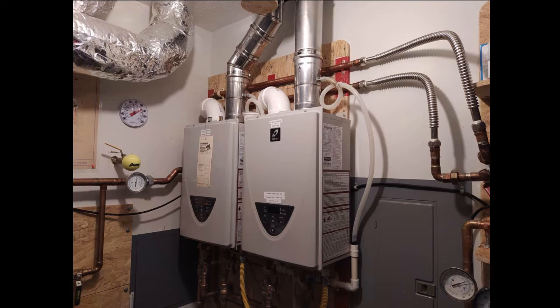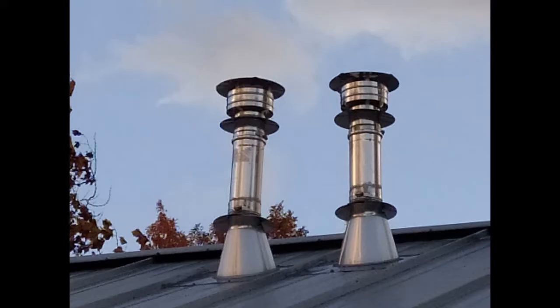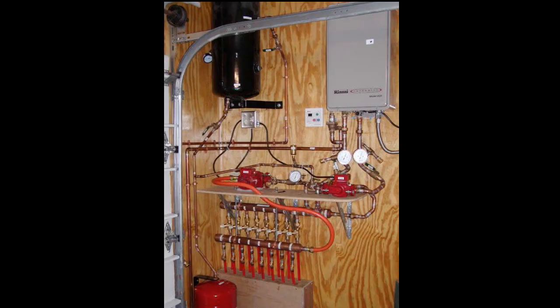For a tankless heater that's your domestic hot water, it turns on and off quite a few times every day, so you do not have to worry about wasps or hornets building a nest inside your exhaust pipe. For my snowmelt system, I had wasps build inside of it before I woke up to the fact that I needed to cap that.